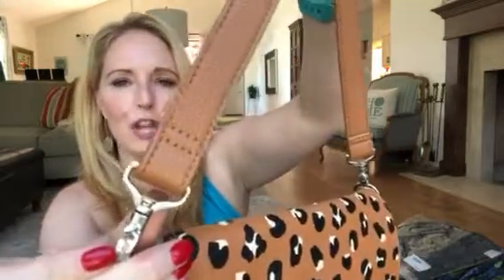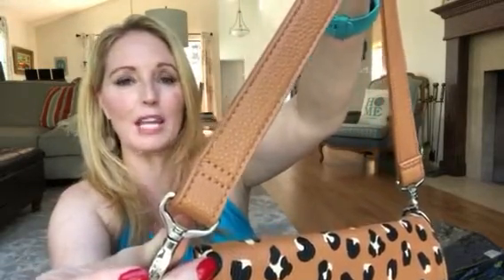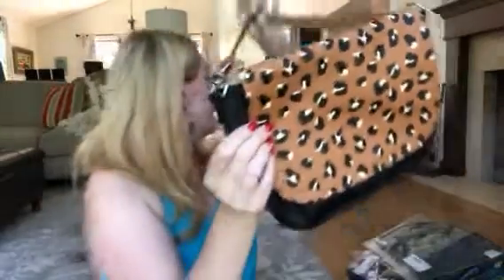This bag has a shoulder strap, and it also comes in crossbody. Every strap that we offer in every color comes in either a shoulder strap option or a crossbody option, which is adjustable. When I order one, I order them in both styles because they're so affordable and you never know when you're going to want a crossbody.